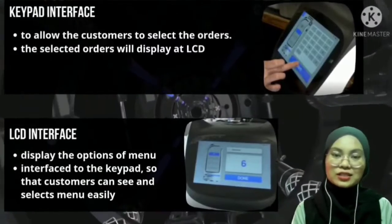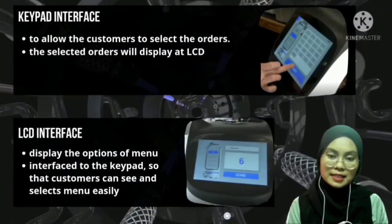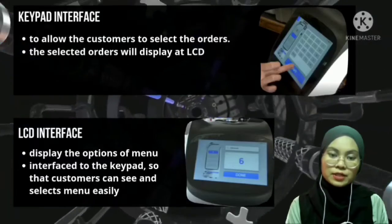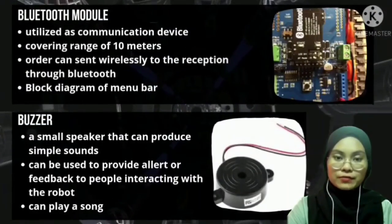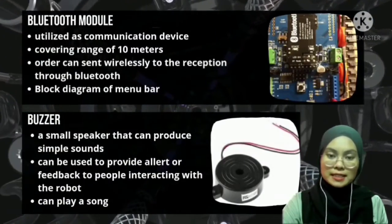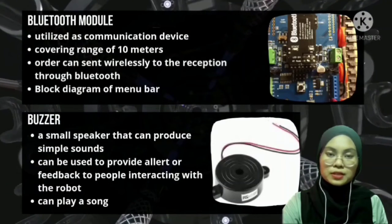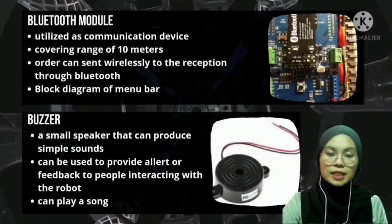The keypad interface allows the customer to select orders, which are displayed on the LCD. The LCD interface displays the menu options so the customer can see and select the menu easily. The Bluetooth module is utilized as a communication device covering a range of 10 meters, and orders can be sent wirelessly to the reception through Bluetooth. A buzzer — a small speaker that produces simple sounds — provides alerts or feedback to people interacting with the robot, and it can also play a song.